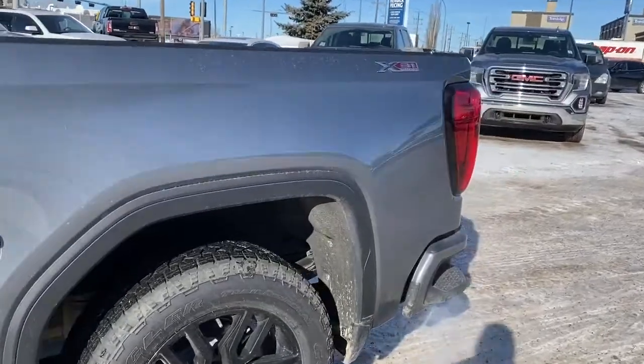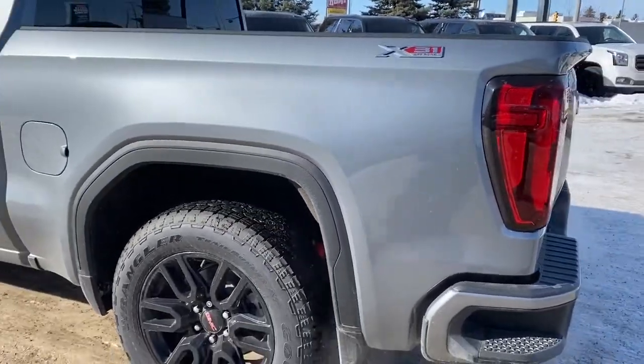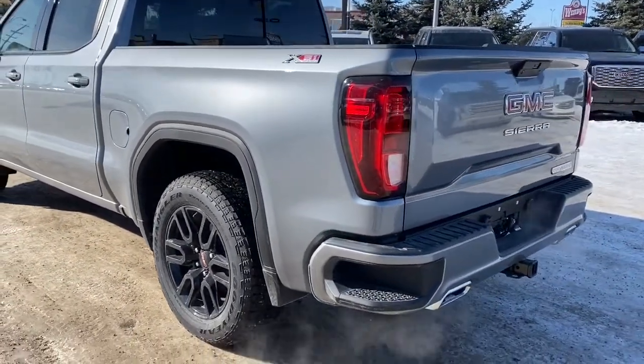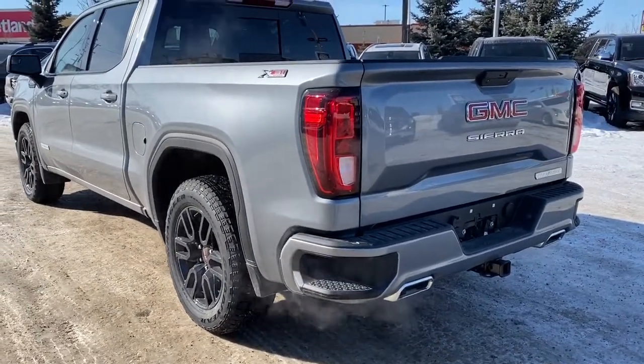As we make our way to the back, you'll notice this truck also has the X31 off-road package, so it's got the X31 badging, dual exhaust, two-speed electronic transfer case, hill descent control, and the trailering package.